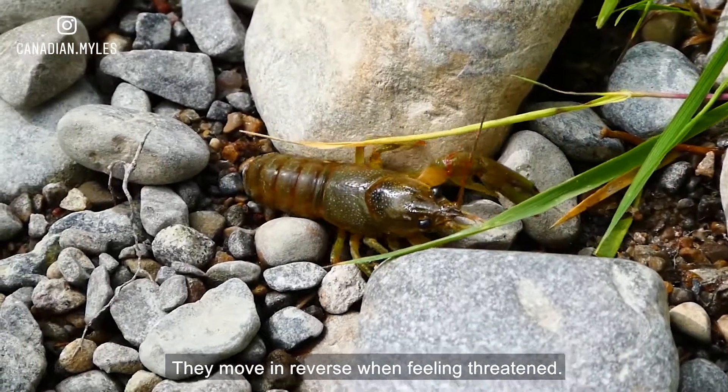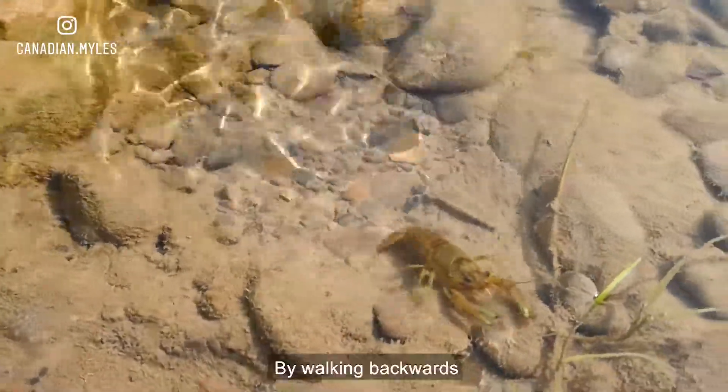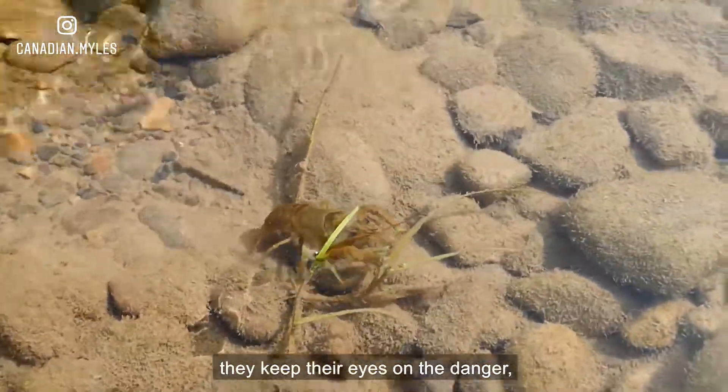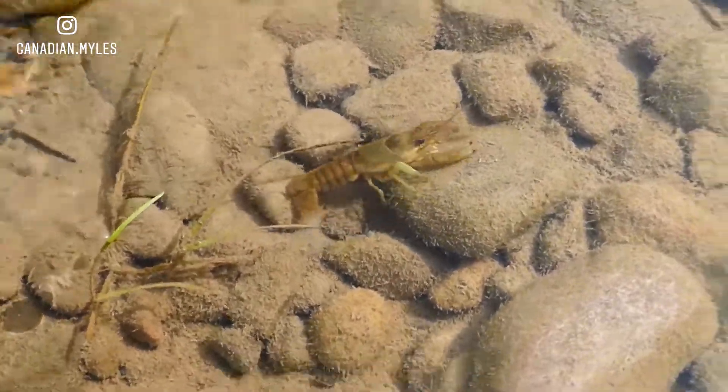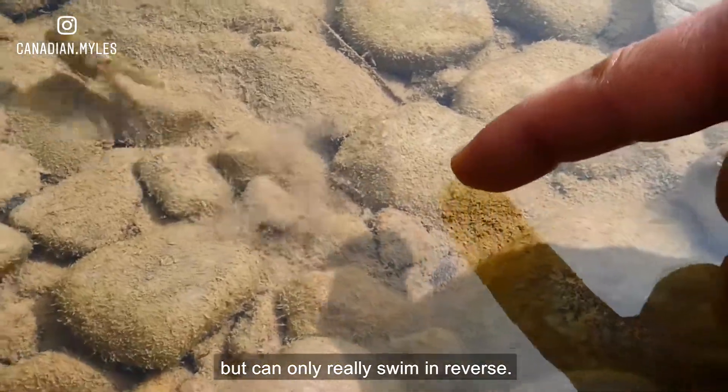They move in reverse when feeling threatened — this is one way they stay safe. By walking backwards, they keep their eyes on the danger, preparing their claws for attack. They are able to walk in both directions, but can only really swim in reverse.